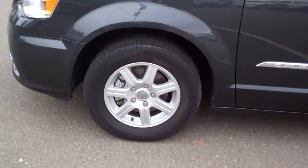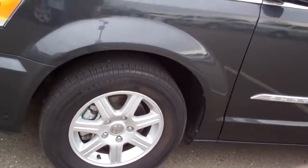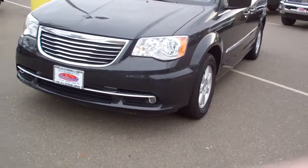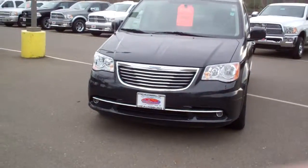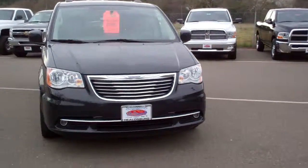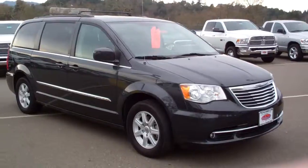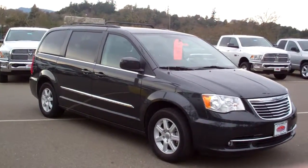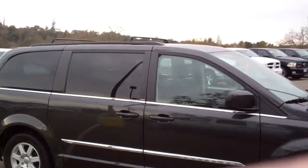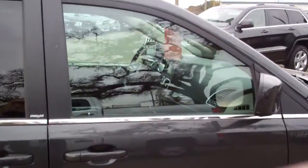I'll go ahead and just give you a close look here — the alloy wheels with nice tires and tread. It is on sale. I'll show you the front here and give you a walk around. The color is kind of a black crystal metallic, and it looks like it has a roof rack up on top.